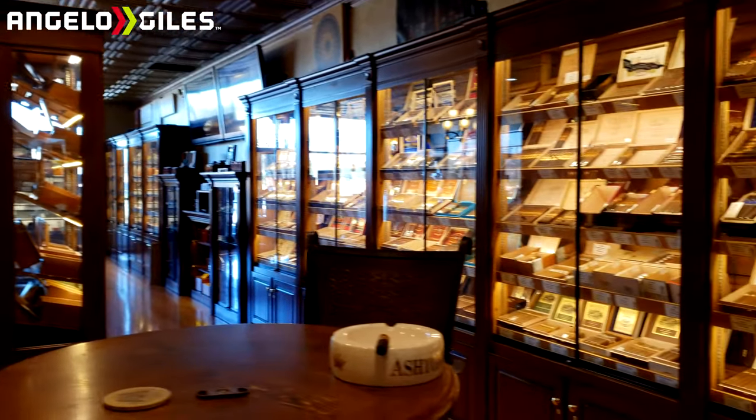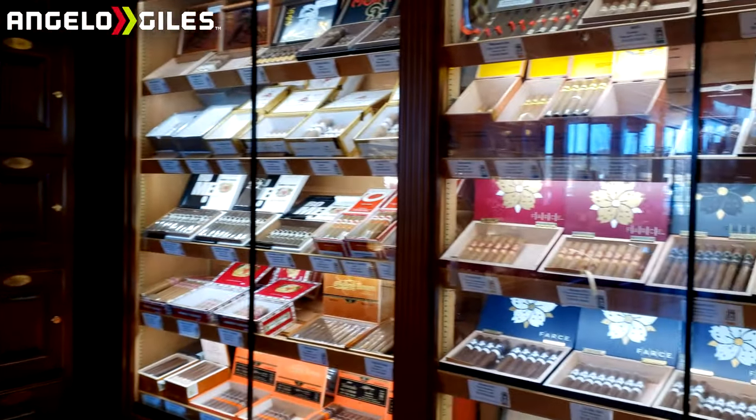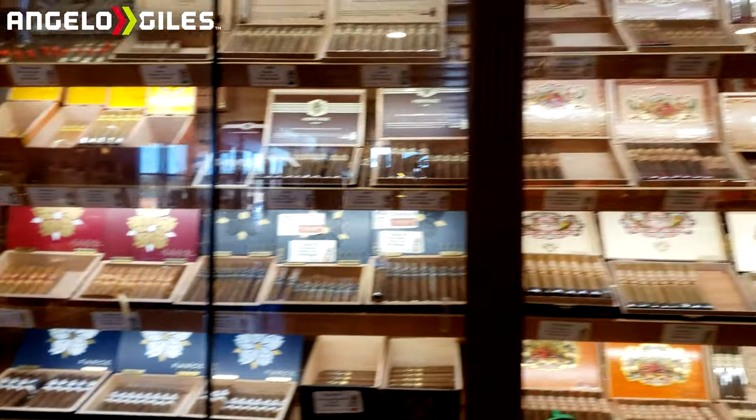The inside of that place just gives you a whole different vibe — it feels amazing, like you're in a whole other world. I really like the way they showcase their cigars. They're super helpful people. I also got my lighter refilled, which was free — they do that free of charge, especially if you buy the lighter there.